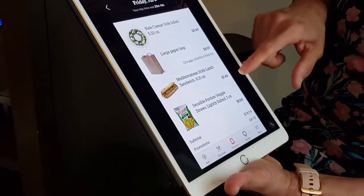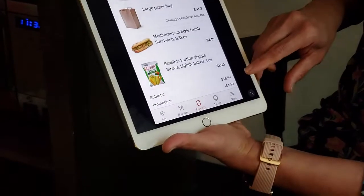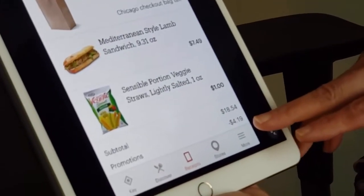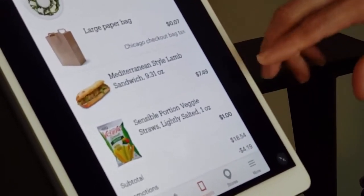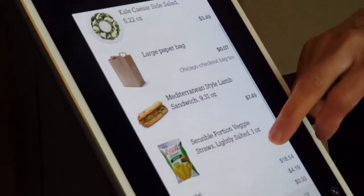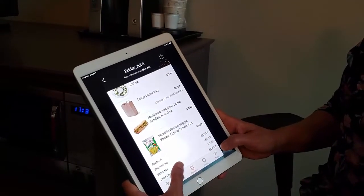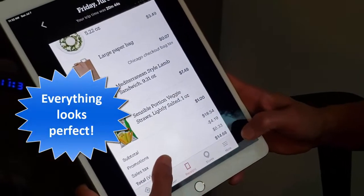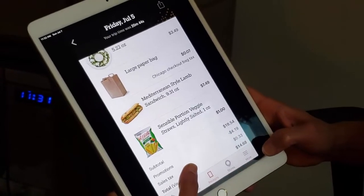Then there's the lamb sandwich — that was a dollar. The total before promotions came to $18.54. There was also a 30% off promotion on all sandwiches, so on top of the $7.49 price I got 30% off. Sales tax was added. My final total was $14.68 — and that covered a full meal plus leftovers for the next day.